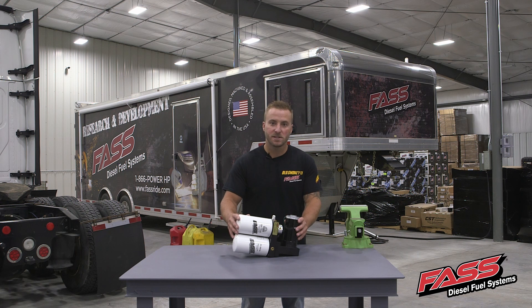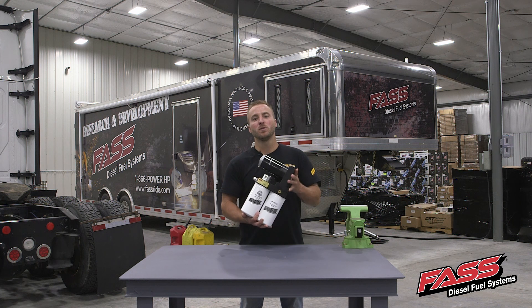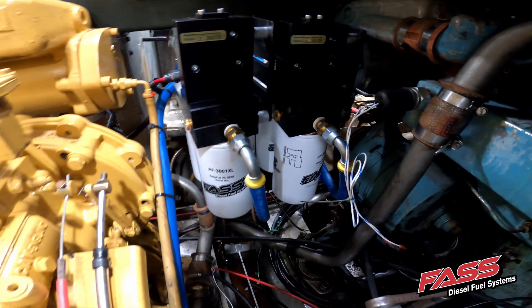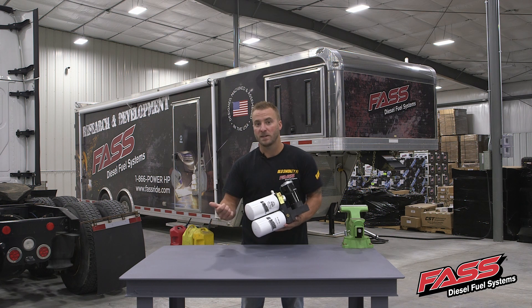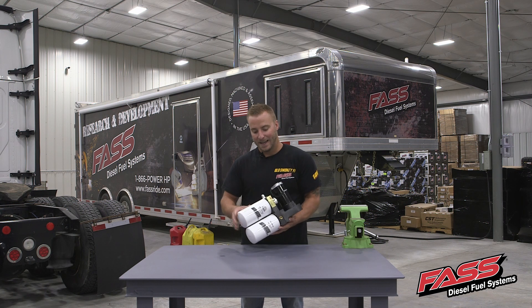The fast system doesn't just offer incredible water separation. What fast system stands for is fuel air separation system. As the diesel fuel enters the fast system, it will go through the particulate filter, then get pressurized through the fast motor. After it leaves the fast motor, it's going to go through the extreme water separator, where it's going to remove 99.96% of water. It's going to filter out any dirt, rust, or sand down to 2 micron absolute. Any entrained air or air vapor that's in the diesel fuel is going to be returned back to the fuel tank, and the engine's going to be getting supplied with pure diesel fuel.